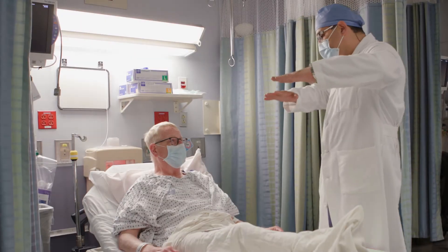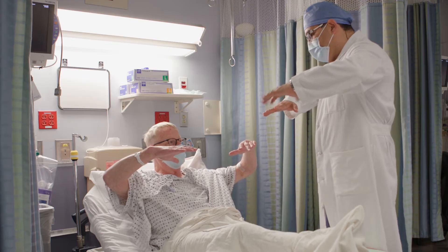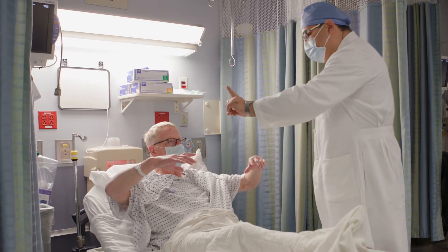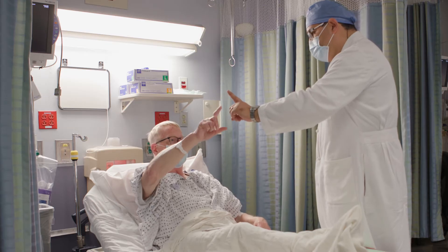So the first thing I want you to do is to kind of bring out your hands like this. Okay, good. With this finger, reach out to my finger. Try to hold it there. Okay, and then touch your nose.